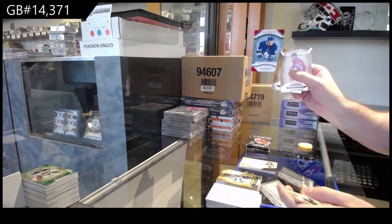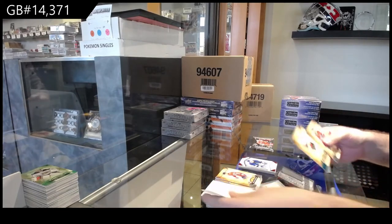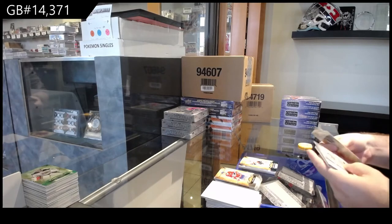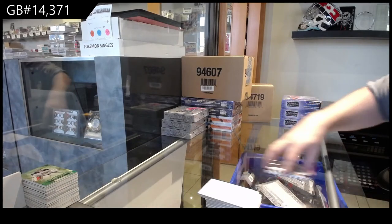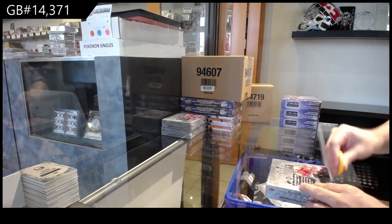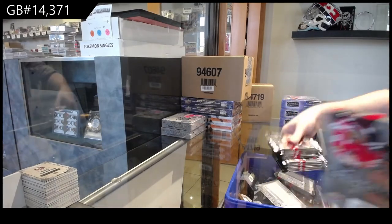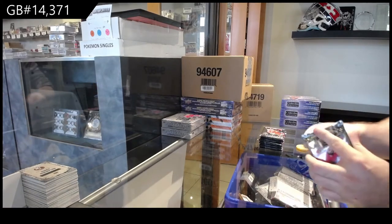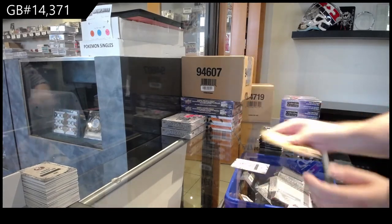We've got a $3.99 red for the Maple Leafs, Nick Robertson. $45 could chuck for the Calgary Flames. $3.99. And a Rookie Redemption, New York Islanders. We've got a Rangers Rookie Redemption.